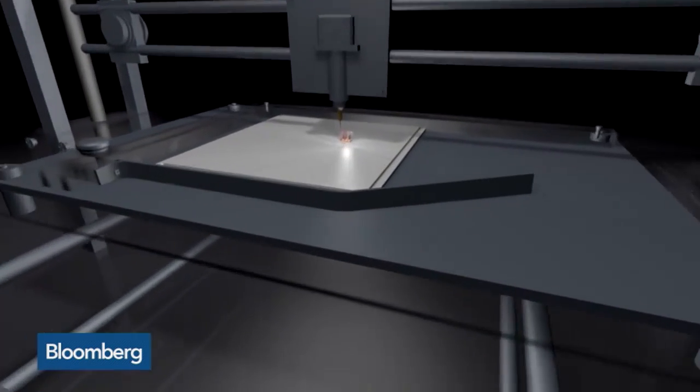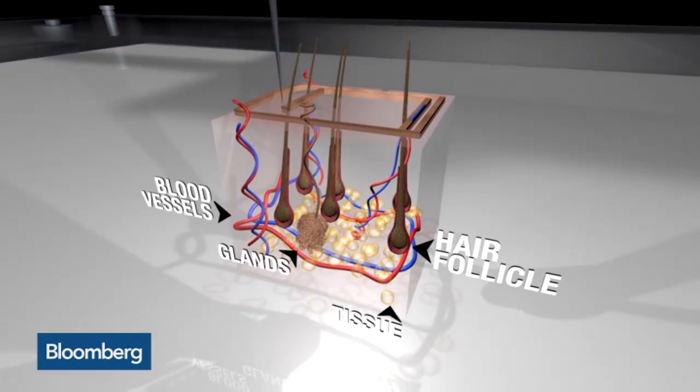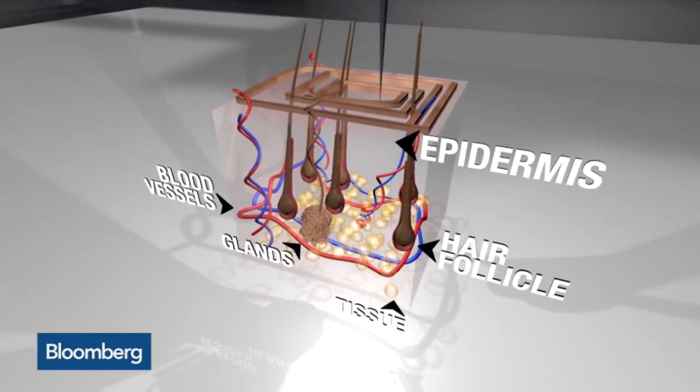3D bioprinting works by taking cellular building blocks and layering them and building up those layers into a full matrix. In skin, it's nice because it is a layered tissue, but it also has things like glands inside. So in the middle of each layer, you can start to put the right cells to create those structures as you build up.